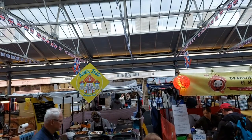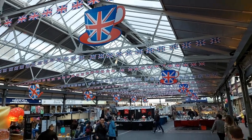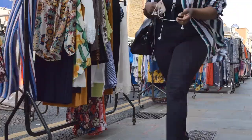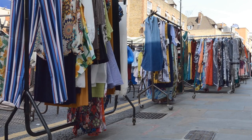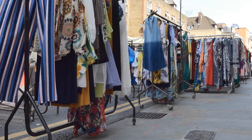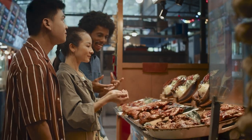Greenwich Market is surrounded by historic landmarks, including the Cutty Sark, the Royal Observatory, and the National Maritime Museum, making it a popular destination for tourists exploring the area. Explore the market's unique mix of stalls offering handmade crafts, vintage clothing, and artisanal products. Don't forget to try some of the delicious street food available, ranging from gourmet burgers and artisanal chocolates to international cuisine.